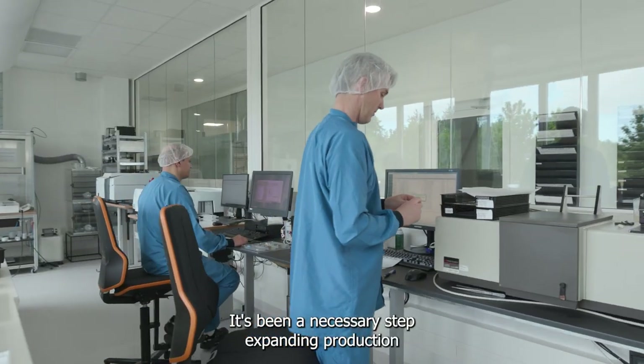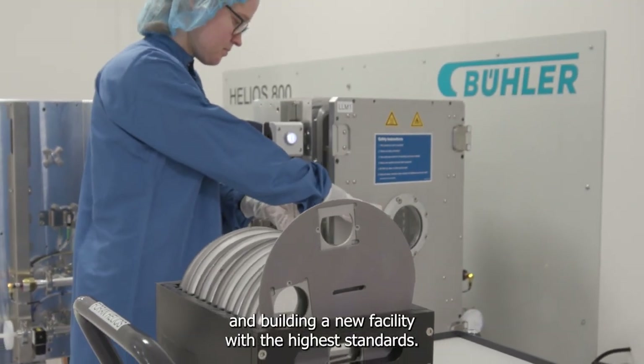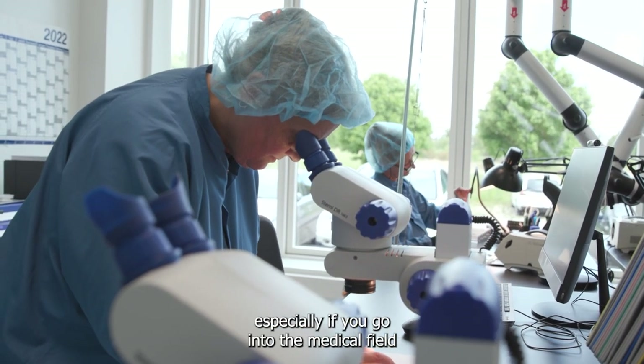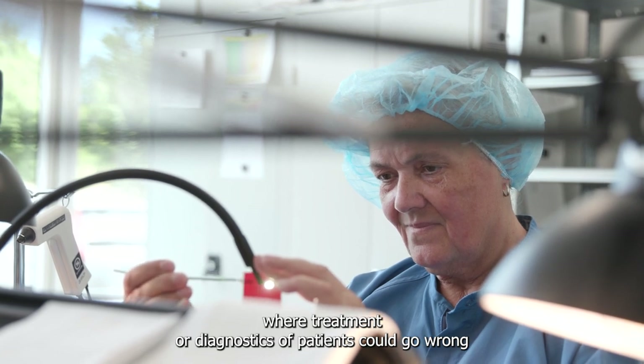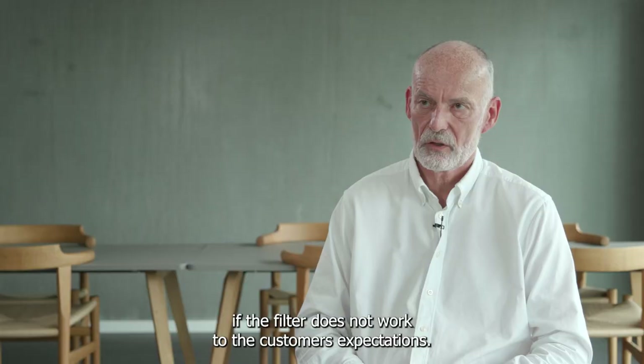It's been a necessary step expanding production and building a new facility with the highest standards. Quality is our highest priority, especially if you go into the medical field, where treatment or diagnostics of patients could go wrong if the filter does not work to the customer's expectations.